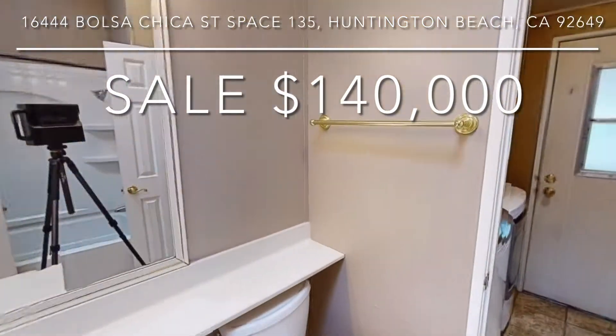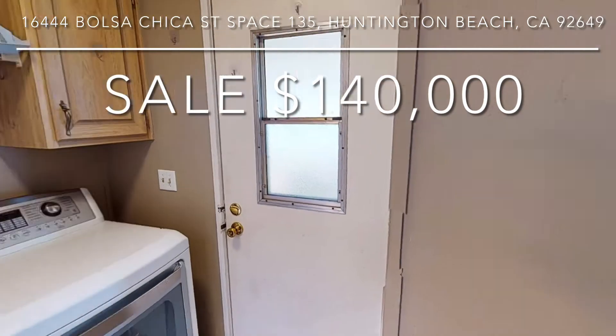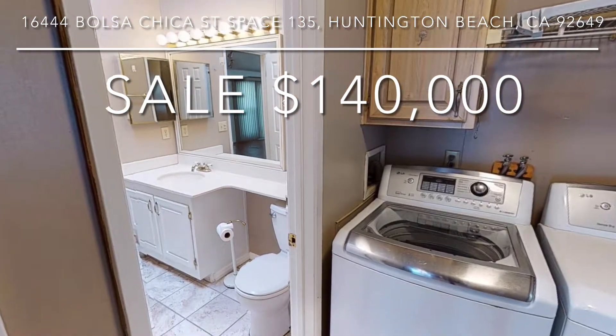Closet, senior park space, rent $2,195, only 1.5 miles to the water.